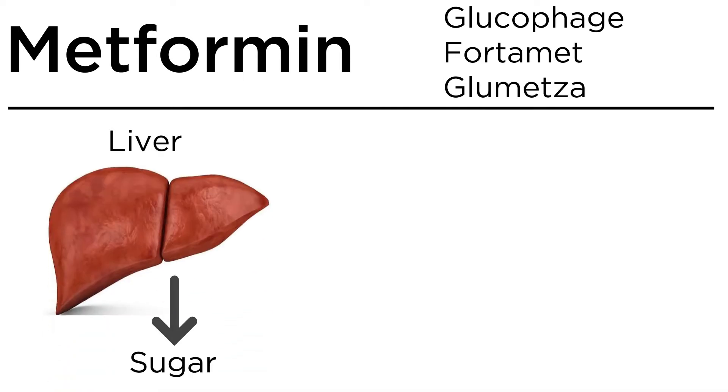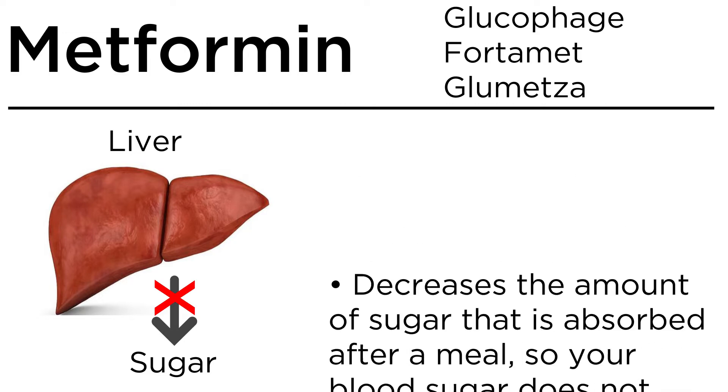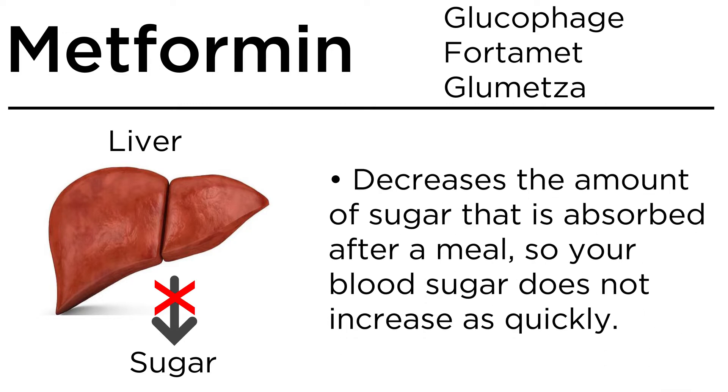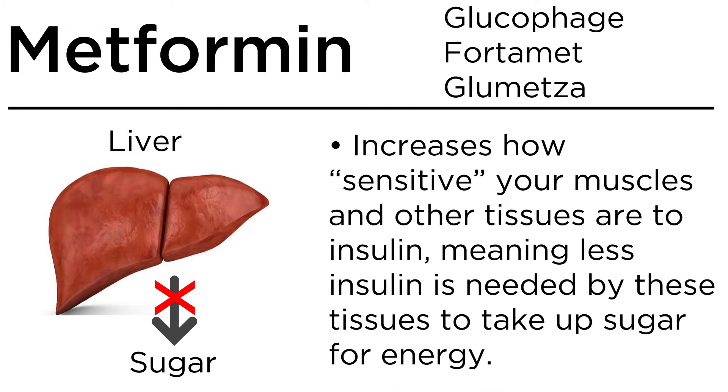Metformin. How this works: it decreases the amount of stored sugar that is broken down and released by your liver into your blood. It decreases the amount of sugar that is absorbed after a meal, so your blood sugar does not increase as quickly. It also increases how sensitive your muscles and other tissues are to insulin, meaning less insulin is needed by these tissues to take up sugar for energy.